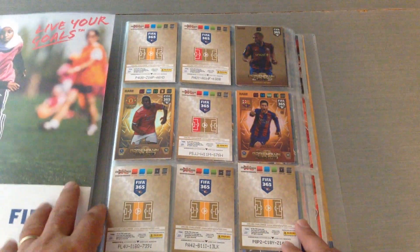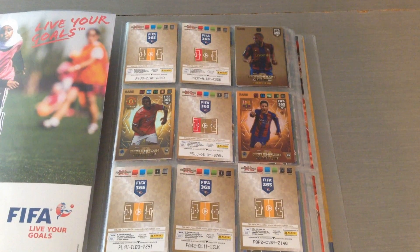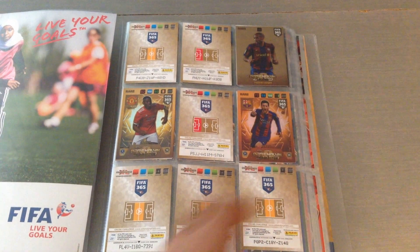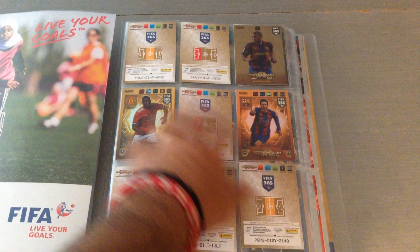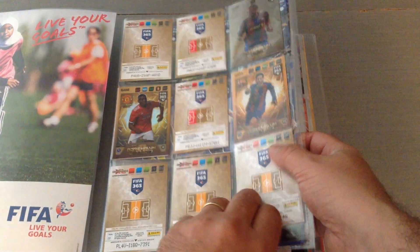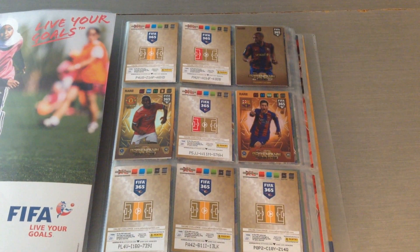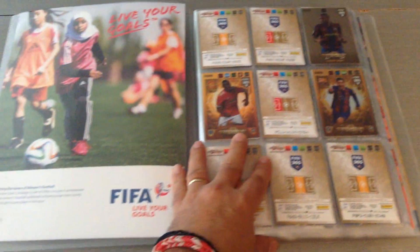Let's start with the first page and the top masters, the rare cards. I've got three of them: Thierry Henry, Pogba, and Messi. It's the toughest subset to complete because you only get one per box, and if you're lucky you'll get some in a multi-pack or a tin.